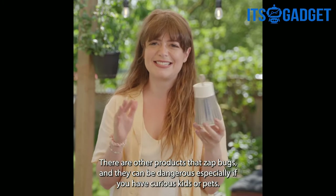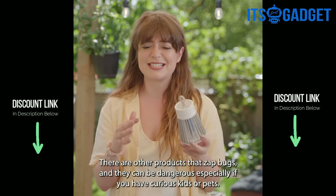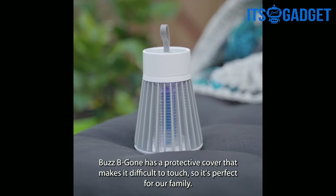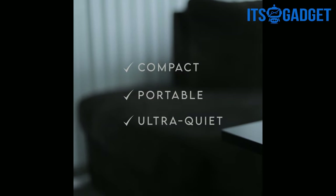There are other products that zap bugs, and they can be dangerous, especially if you have curious kids or pets. BuzzBeeGone has a protective cover that makes it difficult to touch, so it's perfect for our family.